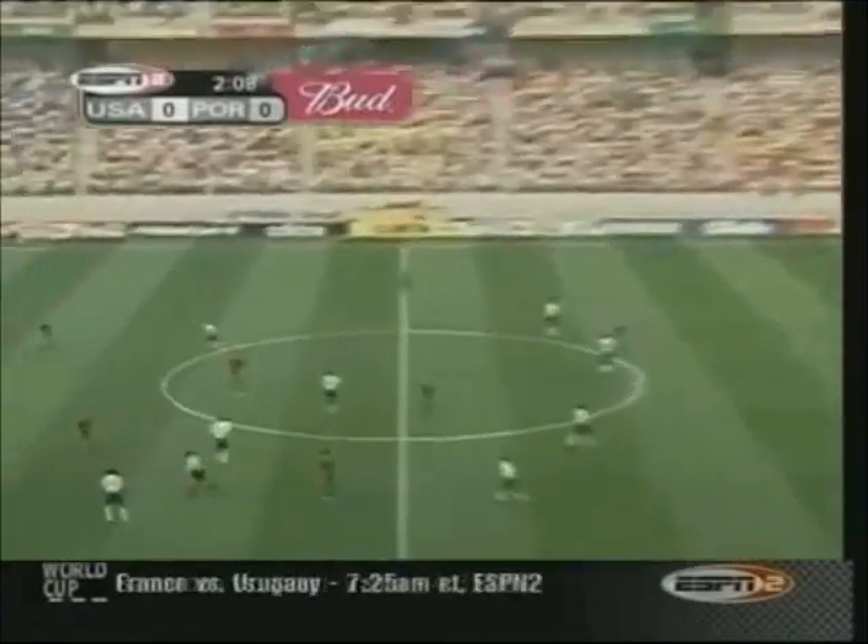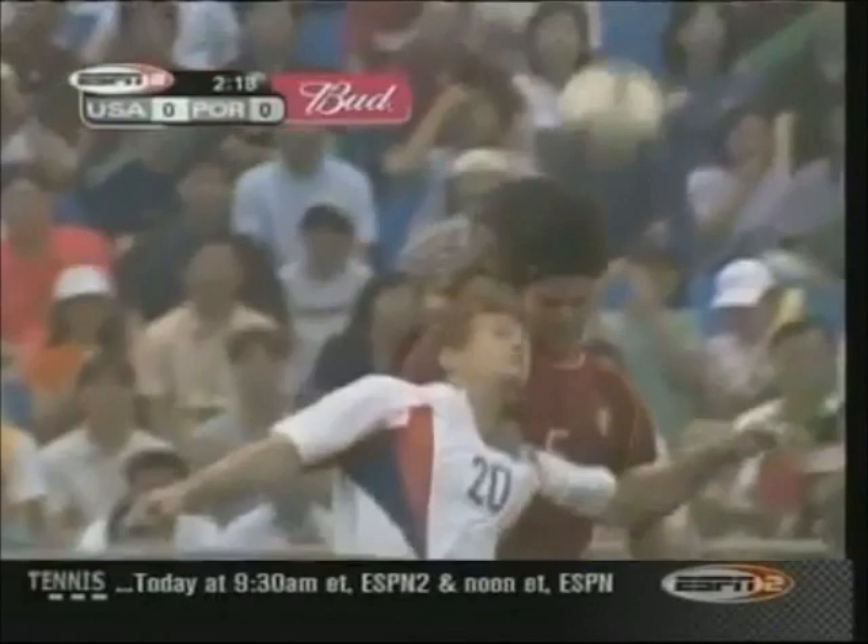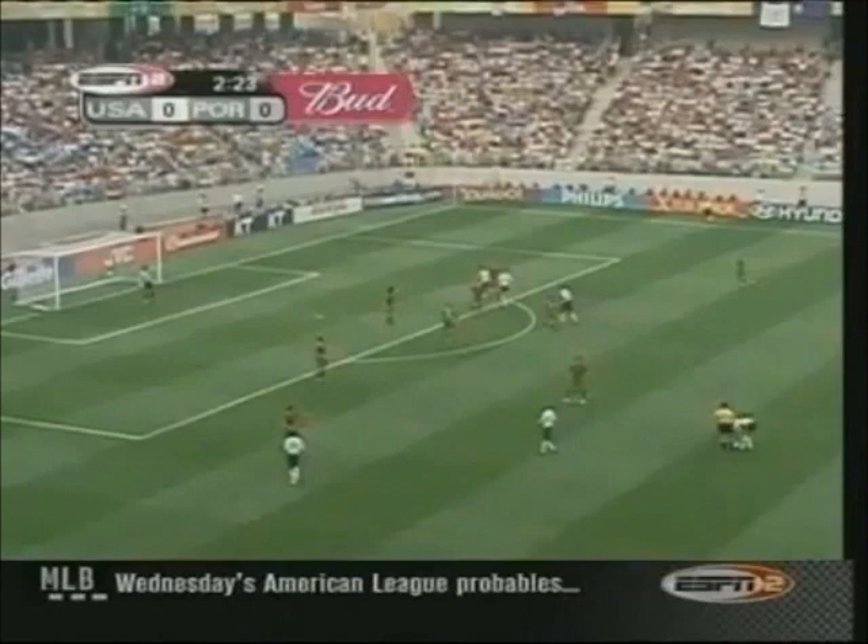One of Brad Friedel's greatest attributes is his ability to drive the ball downfield on target, and here Brian McBride wins a foul for the U.S. about 35 yards from goal. Fernando Cocteau with his arm on McBride's shoulder. It's important that McBride can hold those positions and perhaps win even more fouls.